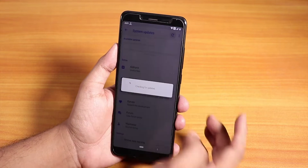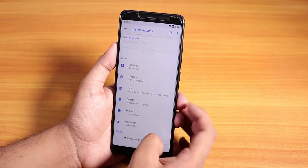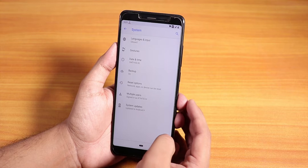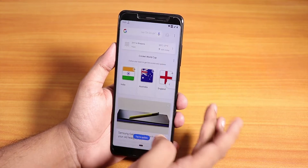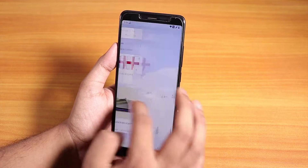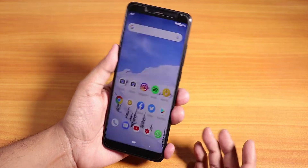Inside the system, we do have the system updater where you can check for software updates, and it does support OTA updates. This is the build by Rashid. The stock launcher is the Quick Step launcher — you have the Google Now cards to the left and double tap to sleep anywhere on the home screen, which is pretty cool.